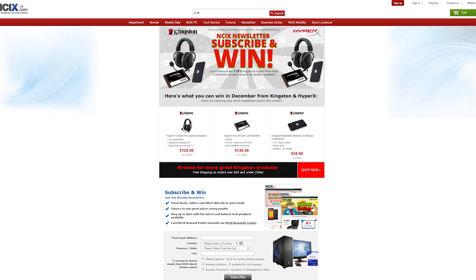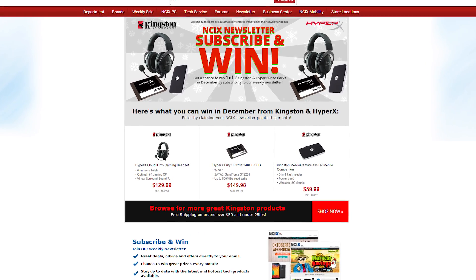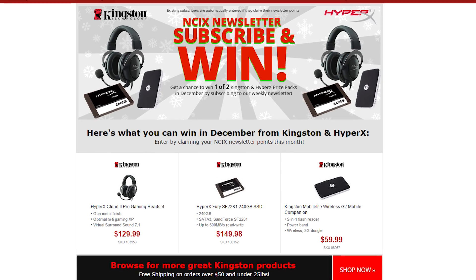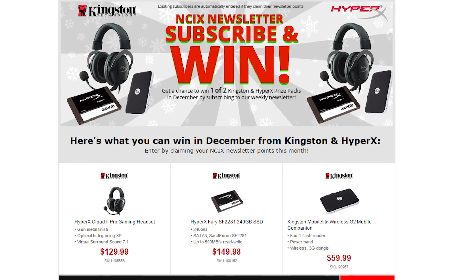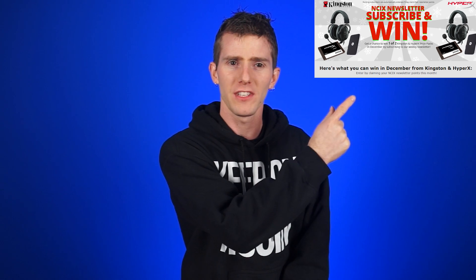Each month there's a new prize, and this month we teamed up with Kingston and HyperX to give away four prize packs, each with a HyperX Cloud 2 Pro gaming headset, a HyperX Fury 240 gig SSD, and a Kingston Mobile Lite Wireless G2 mobile companion — it's like a power bank and a wireless hotspot combined. I actually reviewed it over on my channel, which you can check out on the NCIX.com channel. All you've got to do is subscribe to the newsletter to enter.